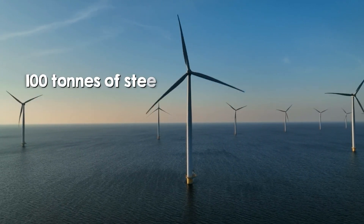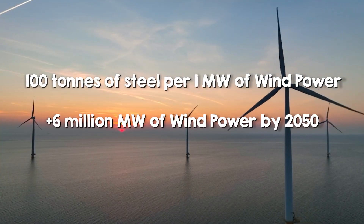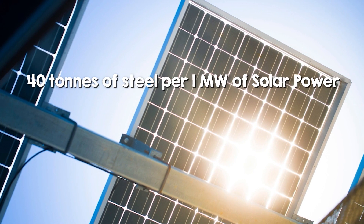Each megawatt of wind power uses over 100 tons of steel, and according to IRENA, we need to add about 6 million megawatts of wind turbines by 2050. Solar farms use around 40 tons of steel per megawatt, mostly for their supporting structures.